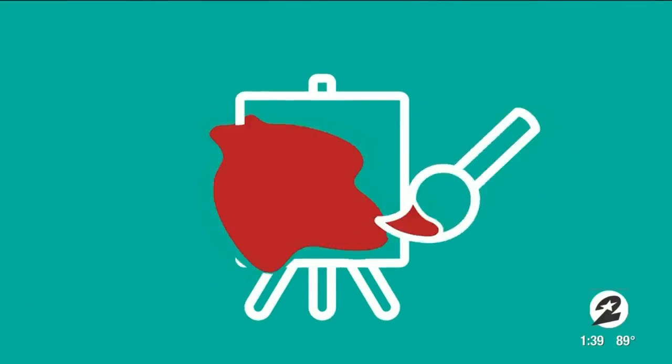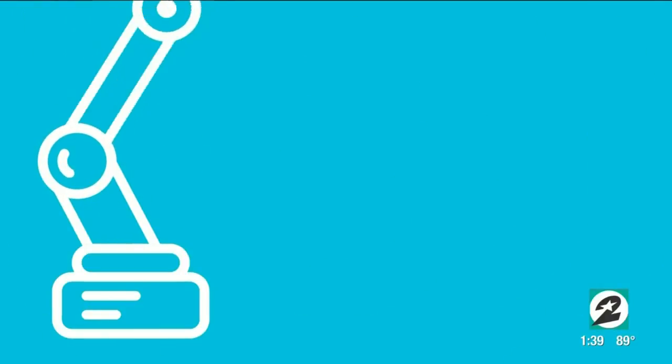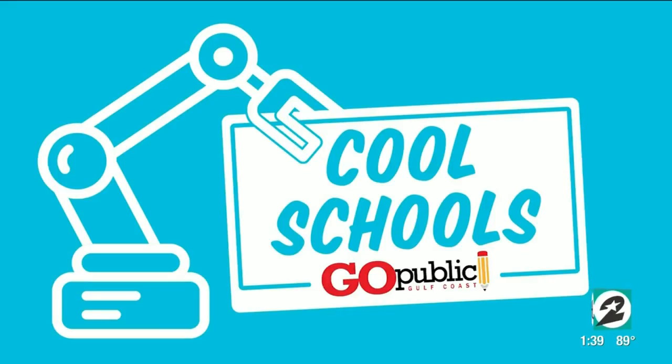It's time for our Cool Schools Weekly Spotlight, brought to you by Go Public Gulf Coast. This week, we're featuring Clear Creek ISD for their amazing STEM programs.